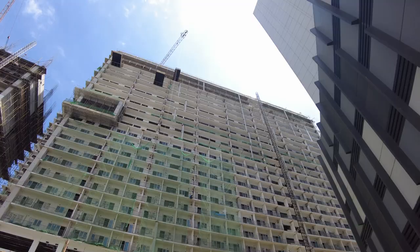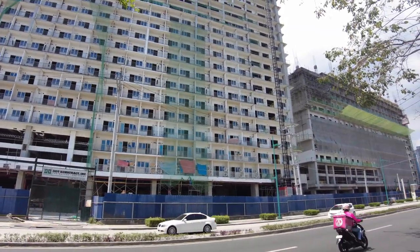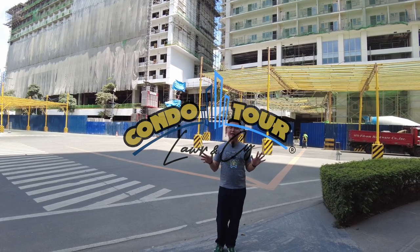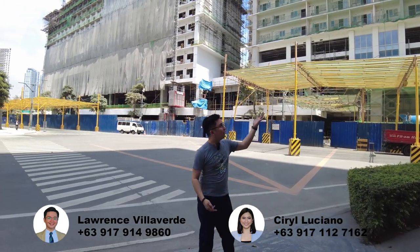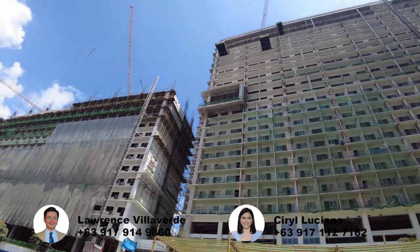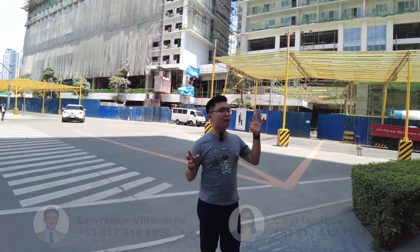Are you ready guys? Let's go! Hi everyone! So right now, I'm here along La Grande Avenue where Park McKinley West Towers A and C are located. As you can see, look at the construction update — it's almost built. And actually, it will be ready this year. The other clients already received some notices for the turnover of the units in Tower A.